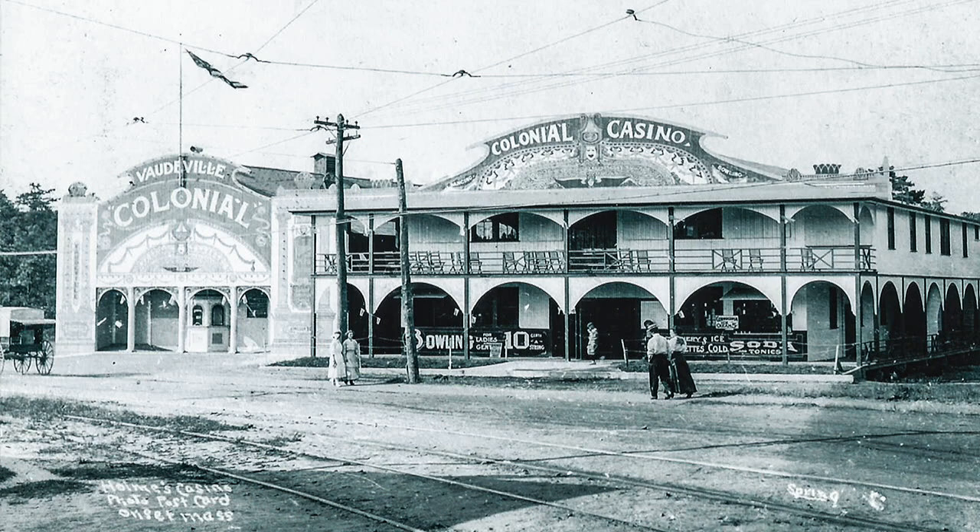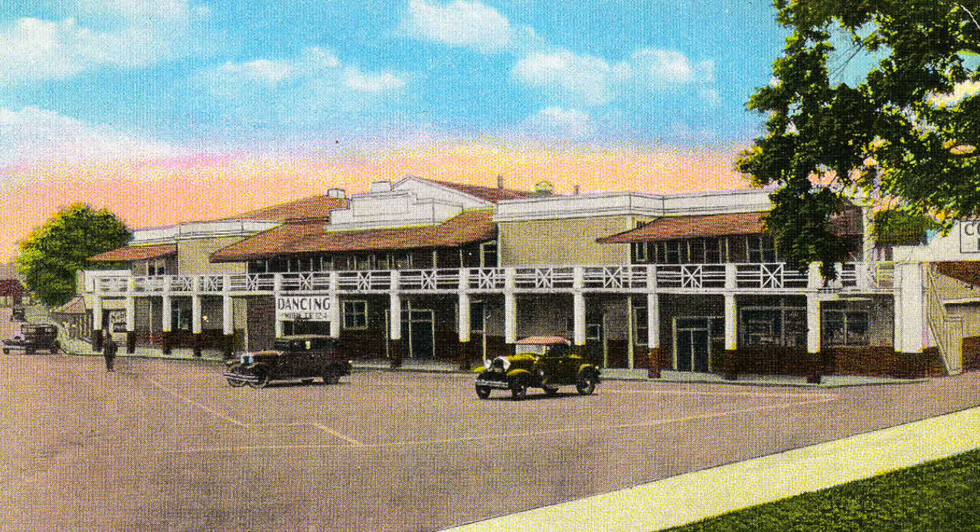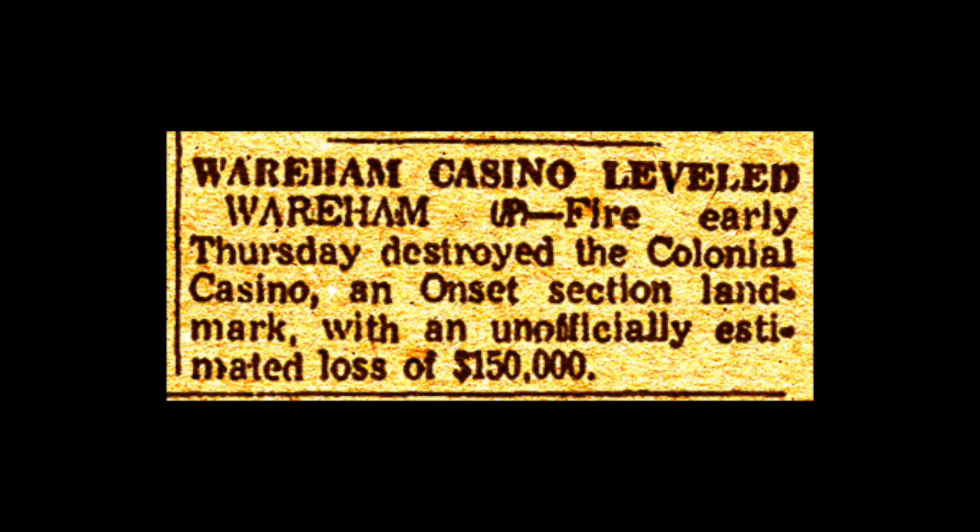Onset had a number of places of entertainment. This is the Colonial Casino, where they used to have silent movies, bowling, and dancing. When this scene was taken, they had ten bowling alleys and a dance hall on the second floor. After the theater went out of business, they expanded and finally ended up with twenty bowling alleys and the dance hall the full length of the second floor.